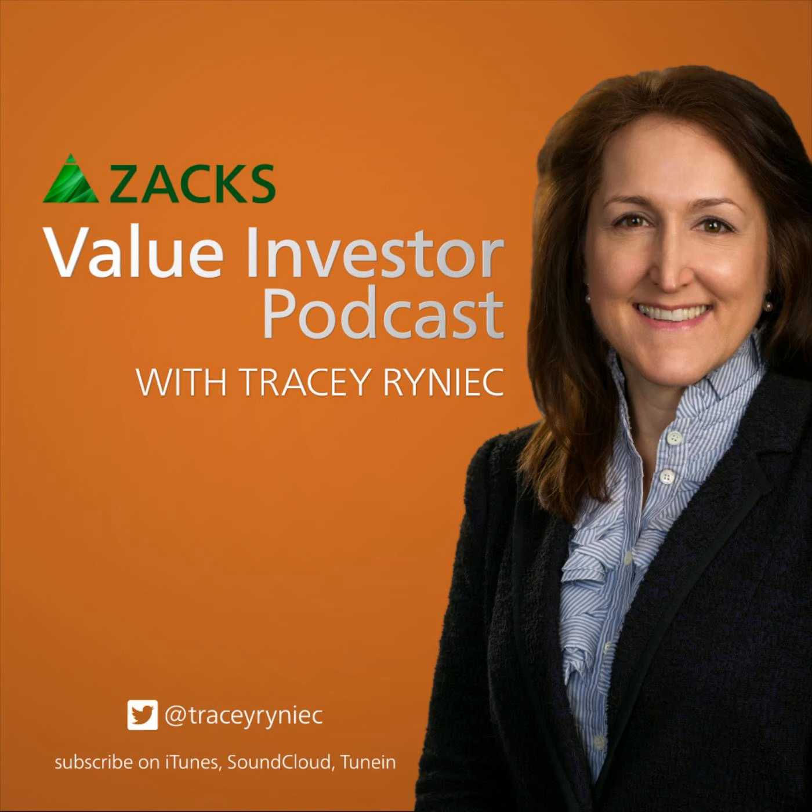Be sure to subscribe on Spotify — we have a standalone show there on the Value Investor Podcast. We're also on Apple Podcasts under the Value Investor. And you can find us on SoundCloud under Zacks Market Edge, where you get two podcasts for the price of one — the Market Edge plus the Value Investor. Value is picking up here and it's going to be interesting heading into the end of the year. You don't want to miss a single episode — I'll see you again next week with some more value stocks.